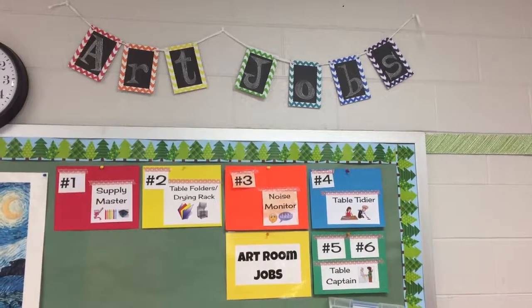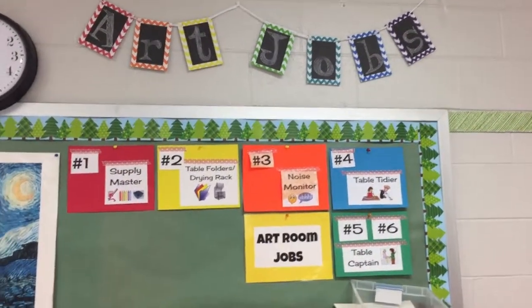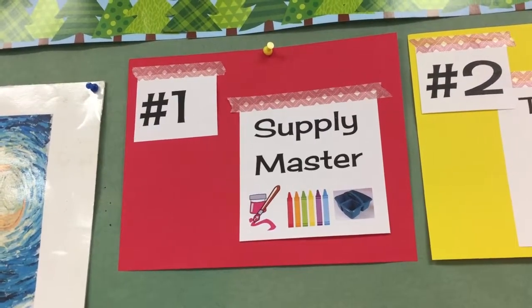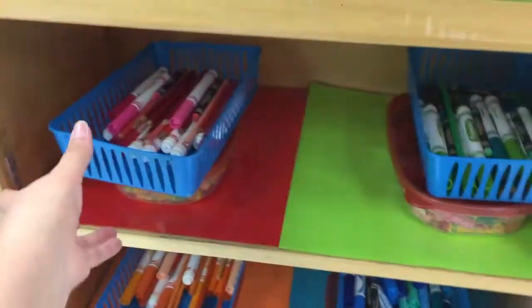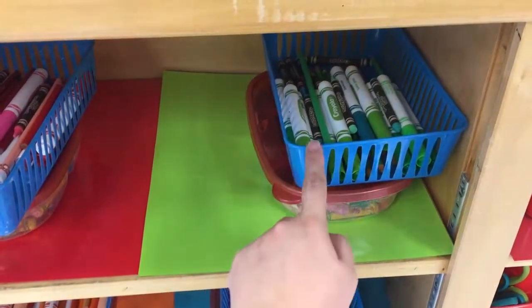When you go to your tables, notice the sign in the center. This tells you your table color as well as what number you have. If you are number one, you sit at the seat closest to number one; if you're number four, you sit at the seat closest to number four. Those numbers also tell you what job you have at cleanup time. If you are the supply master — job number one — you will be getting out supplies from the supply shelf. Notice the shelves are organized by color, so if you're at the red table, you only get supplies off the red shelf; if you're at the green table, you only get supplies off the green shelf.